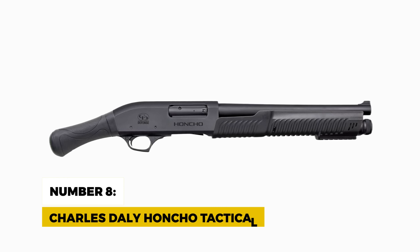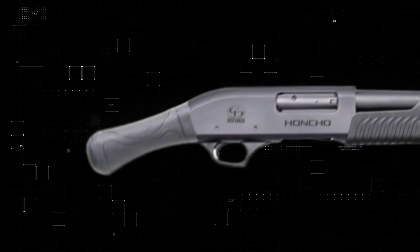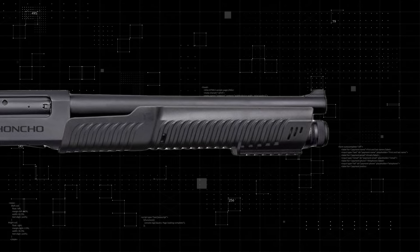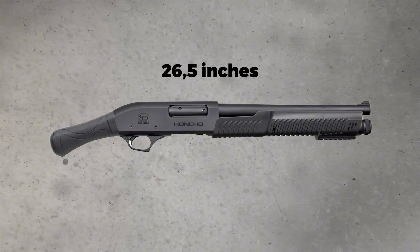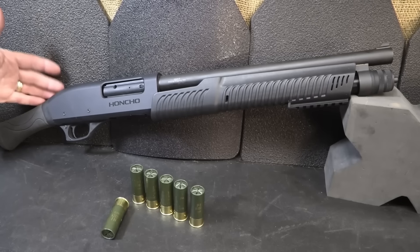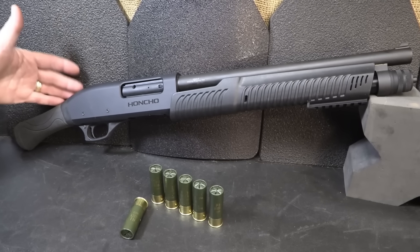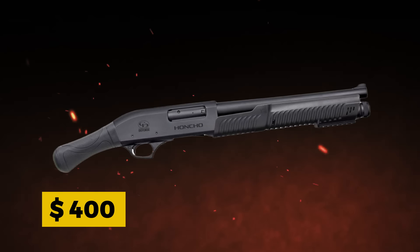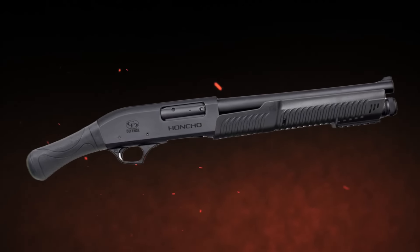Number 8: Charles Daly Honcho Tactical. Next up is the Charles Daly Honcho Tactical, a semi-auto powerhouse packed into a 14-inch barrel. This shotgun is designed to be nimble and lightweight, coming in at an overall length of just 26.5 inches. Chambered in 12-gauge, the Honcho is known for its gas-operated system, which reduces recoil and makes follow-up shots smoother than a pump action. What's neat about the Honcho Tactical is its reliability for its low price of around $400 — built to handle everything from rain-soaked environments to desert heat, so you won't have to worry about it jamming when you need it most.